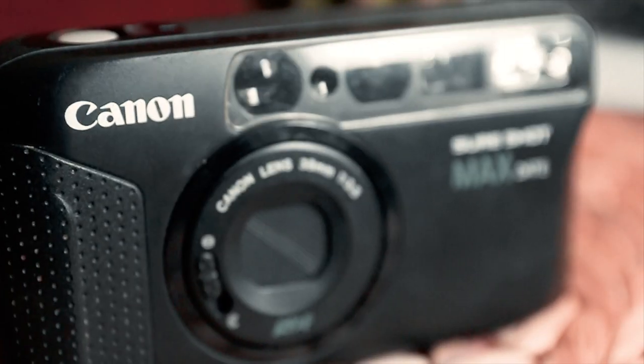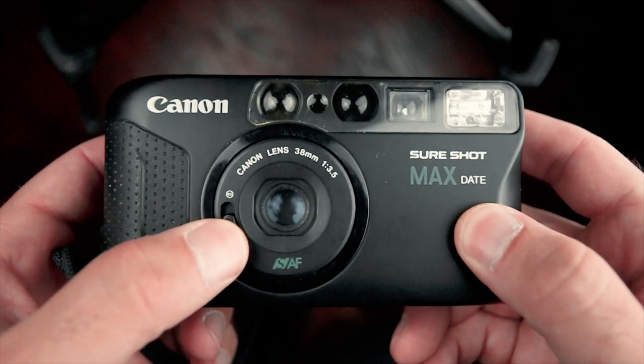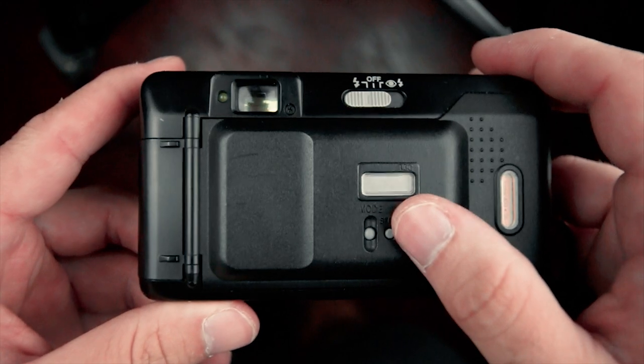The Canon SureShot Max Date. I picked this one up on eBay for about 10 bucks — it's a very cheap camera. I only bought it so I can take it places I normally wouldn't take a camera. It has a 38mm f3.5 lens and it's decently sharp for how cheap it is. It also lets you add the date to your photos. I refer to it as my beater camera because I really don't care if it gets broken — I can always just get another one.